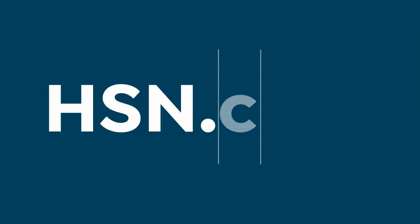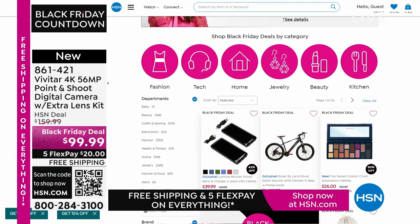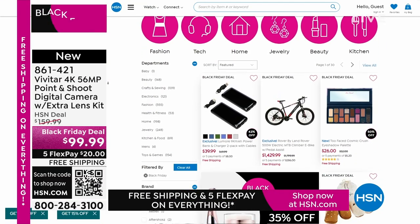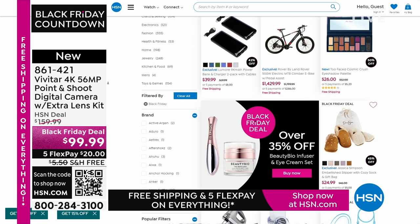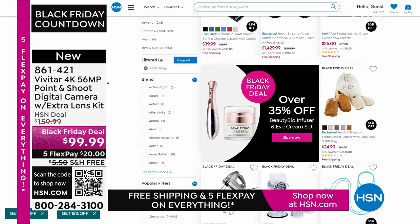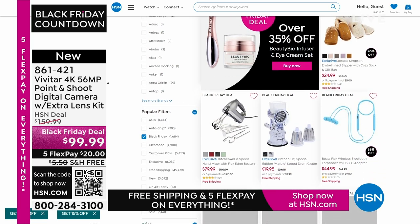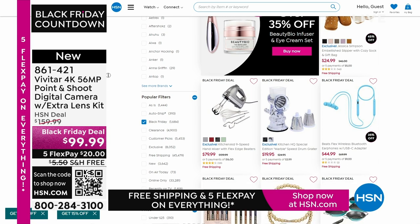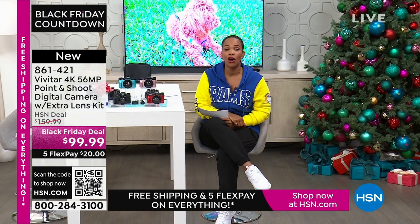Thank you so much, Lori — this was so fun. Happy Thanksgiving. Keep shopping for all your gift-giving needs, whether you're buying for others or for yourself. We've got it all available on HSN.com. We're going to take a quick break, and when we come back we've got that great HP. The countdown to Black Friday is on — gift and get with our lowest prices of the season, up to 50% off on beauty favorites, outerwear, boots, jewelry, and more, plus free shipping and five FlexPay on everything.